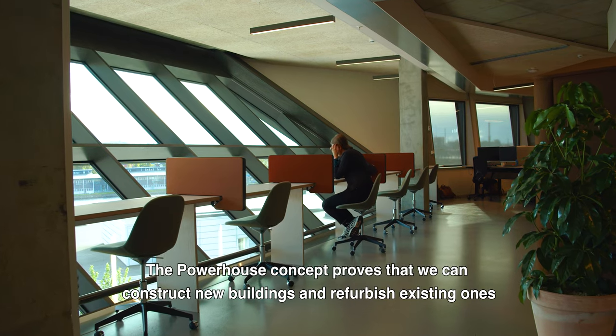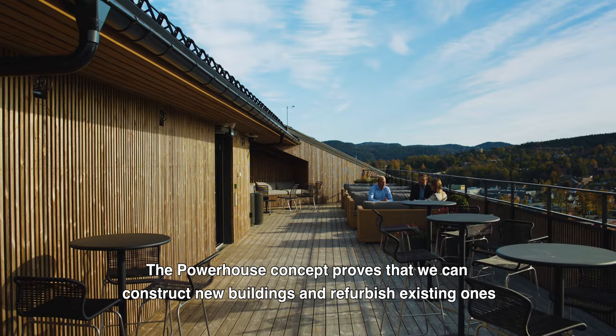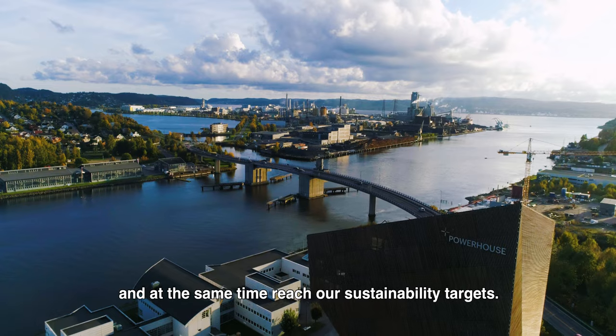The Powerhouse concept proves that we can construct new buildings and refurbish existing ones, and at the same time reach our sustainability targets.